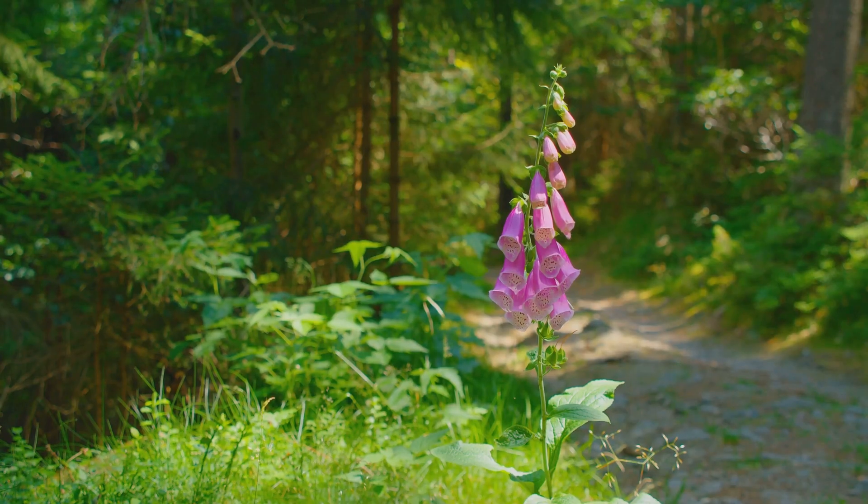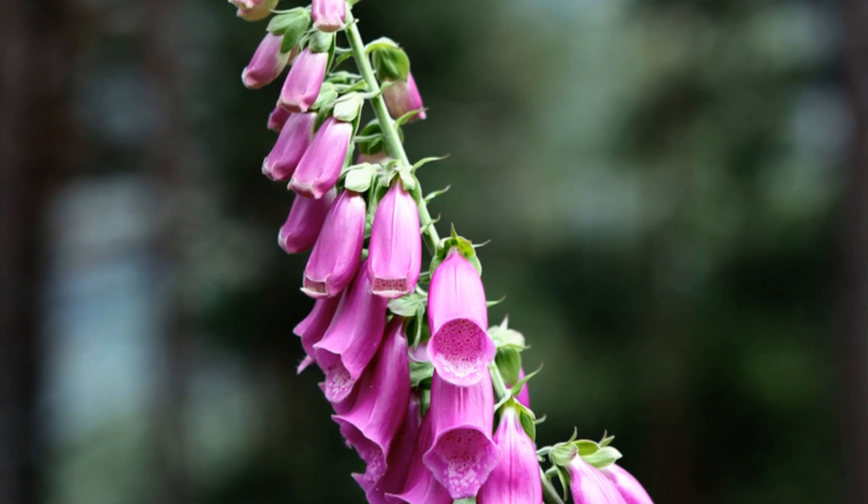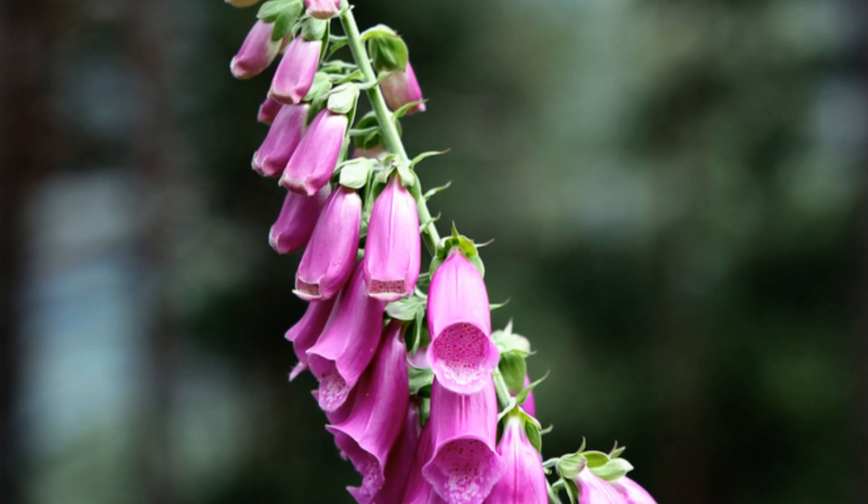Remember, while the foxglove's beauty might tempt us to bring it into our homes, its potential for harm is undeniable. Admire its elegance from a distance and never leave it unattended around children or pets.